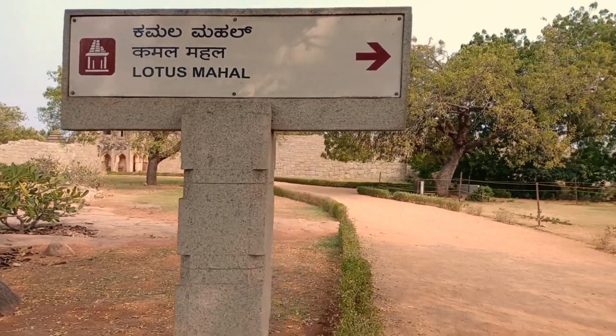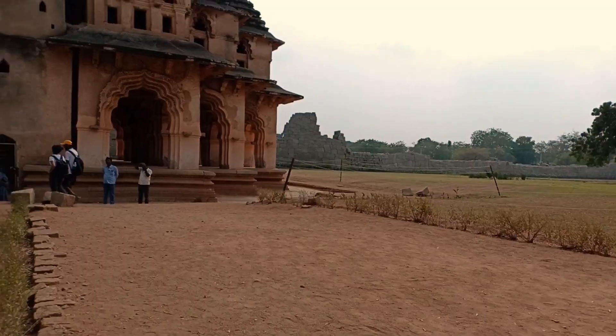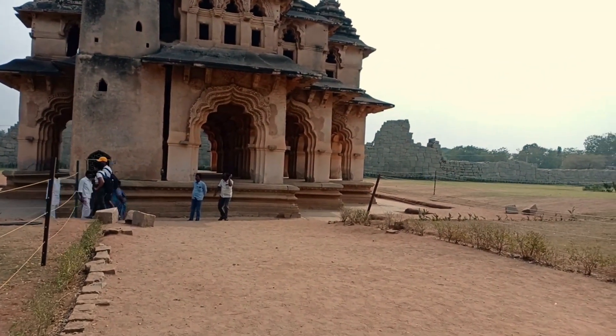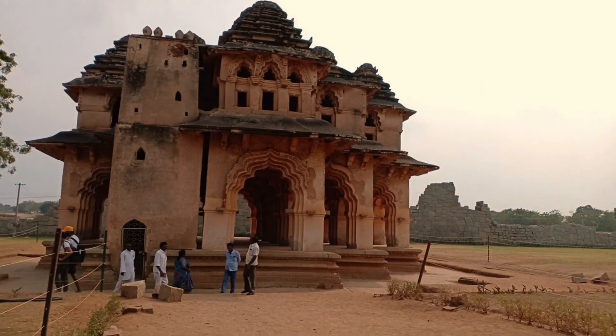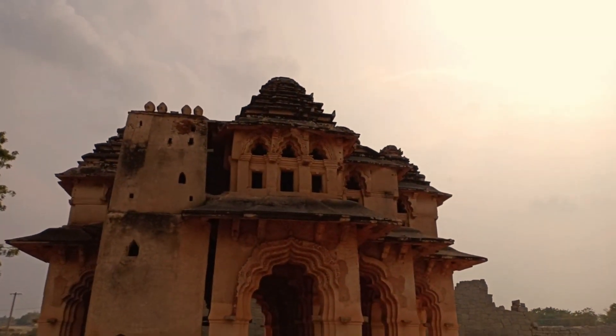It is a remarkable and unmistakable design that is the main highlight of the palace. It is one of only a handful of astonishing buildings in Hampi that had not been damaged or destroyed during the attack on the city.